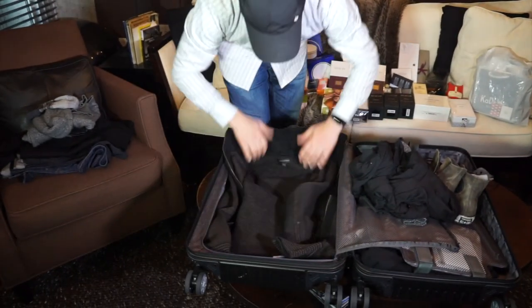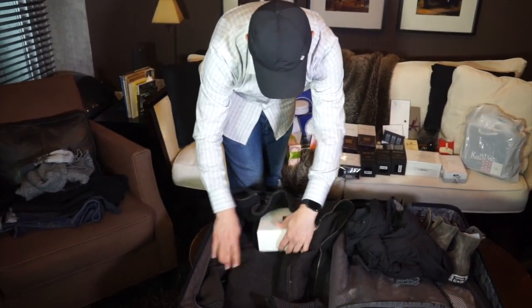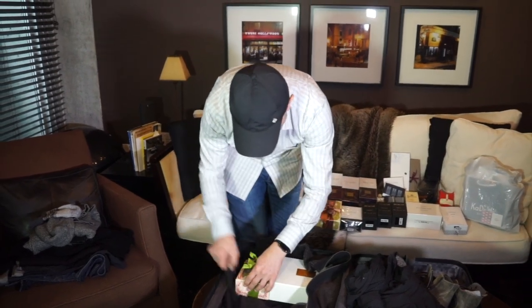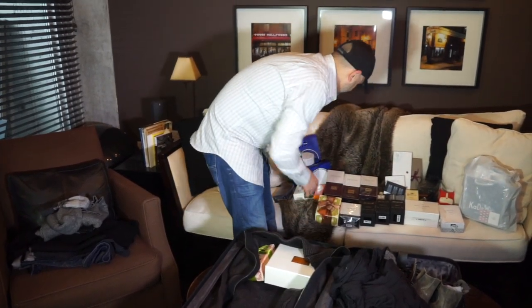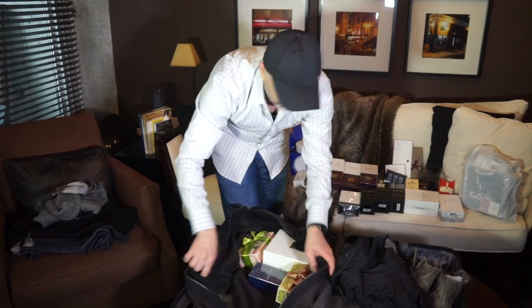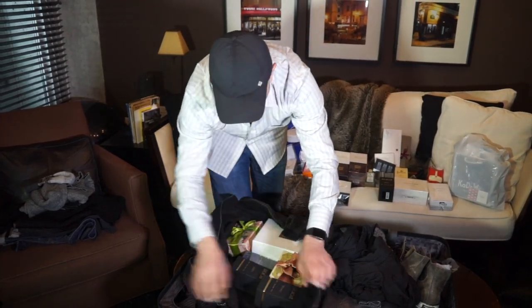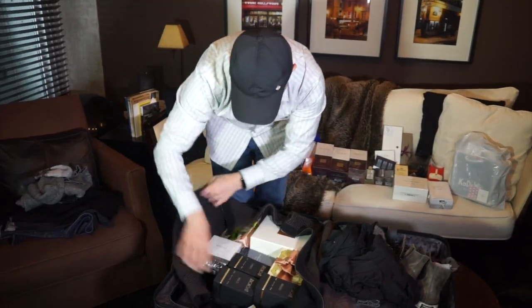I pretty much lay down one sweater in the bottom of the suitcase and then I start getting boxes of fragrances, using the sweater as a cushion or a shield. Here we've got one big box and another one, and I start putting them together kind of tightly, then filling it up and covering it with the sweater or any other cushions I have.